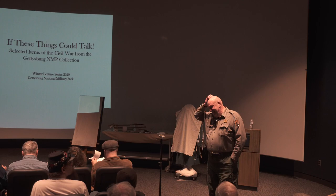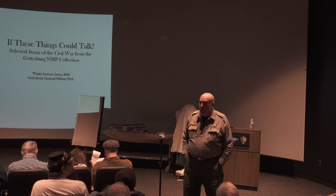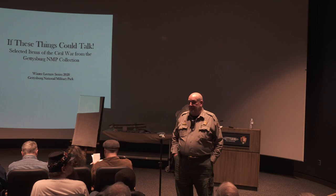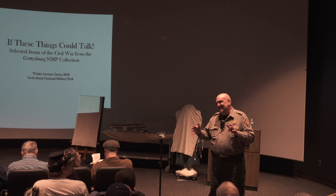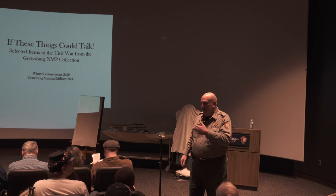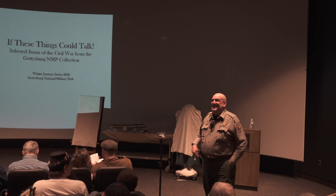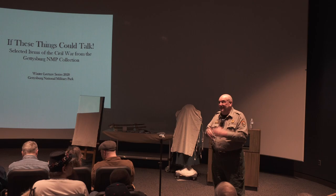Regarding donations — a gentleman came in a few years ago, brought in a sword, wanted me to identify it, and then wanted to donate it to the park. I'm not making fun of anyone, but it was an early 20th century theatrical sword used in some play. I told him, very nice of you, but we wouldn't be interested in that particular item. Some people have marvelous things, but for our collection it really doesn't fit.